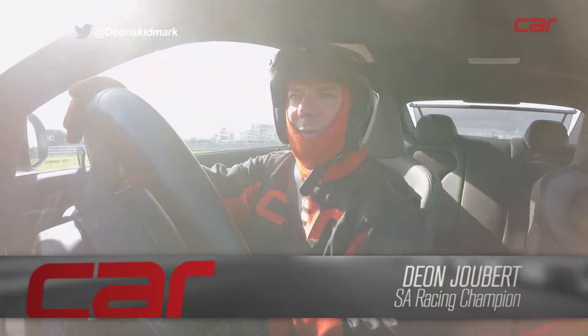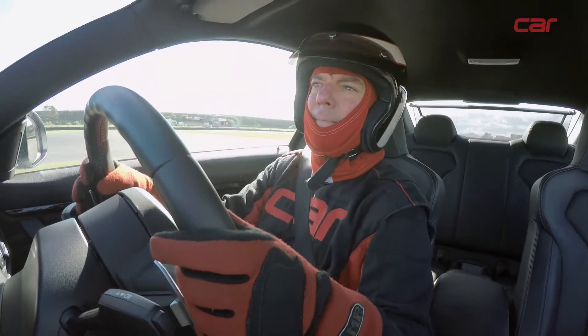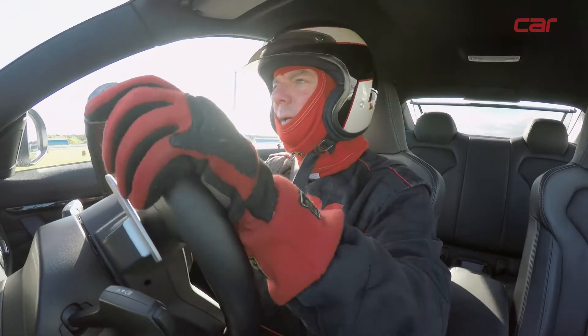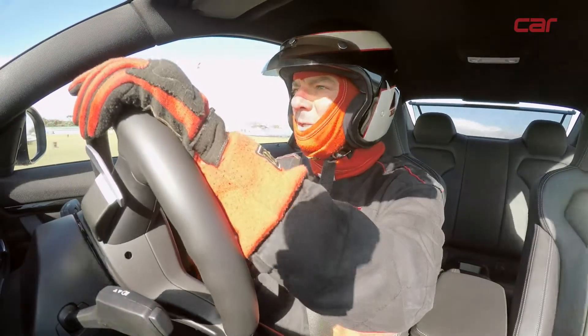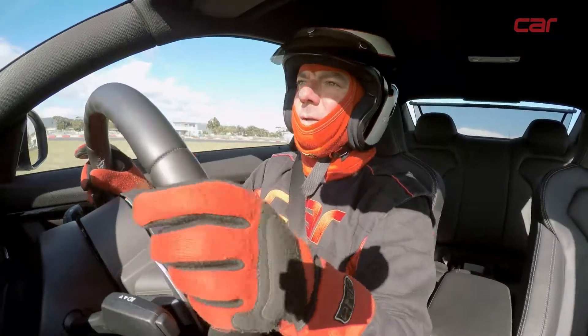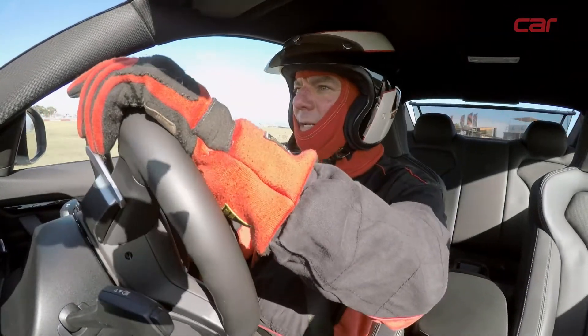The track today is sunny, but it's fairly cold and there's a wind blowing across. The track looks clean, and because of the temperature, times should be good. Because we only do about two laps, a lot of it is down to how the car is pulling. That's why generally our first lap is quicker — even though you'd think we'd learn about driving the car, somehow the first lap turns out to be the best.